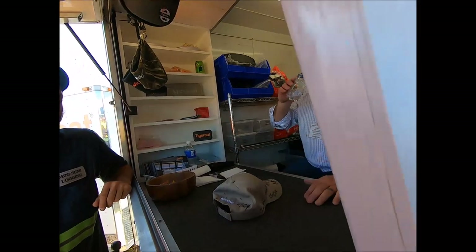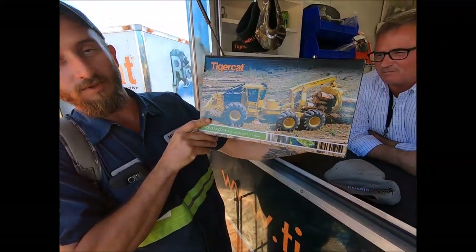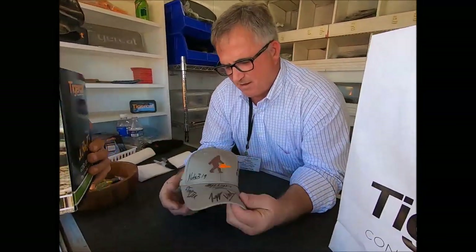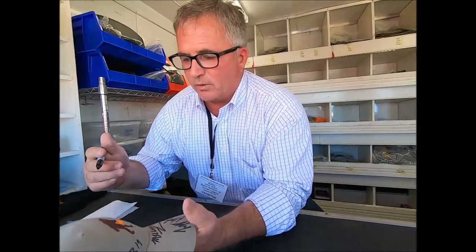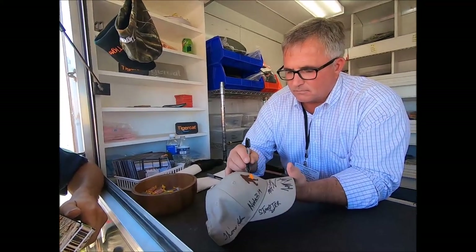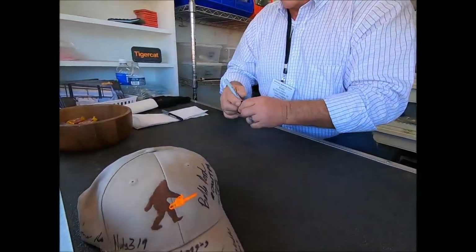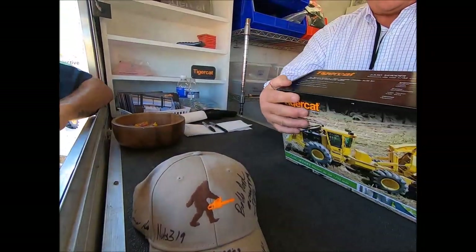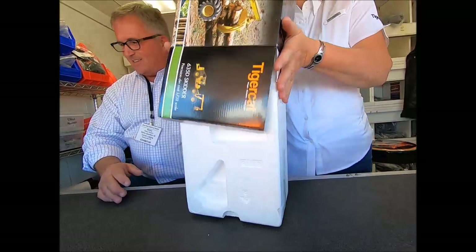All right, Junior - the nice people at Tiger Cat gave us the 635B model, and we're gonna put that into the package with the hat. This famous guy right here - we got a hat for Eastern Loggers, and all the proceeds will go to benefit loggers that are in need, cancer treatment and travel, anything to help a fellow logger. I'm all about that because I know the struggles we all go through. I'll be happy to sign this hat, and hopefully we'll get some good bids on it.